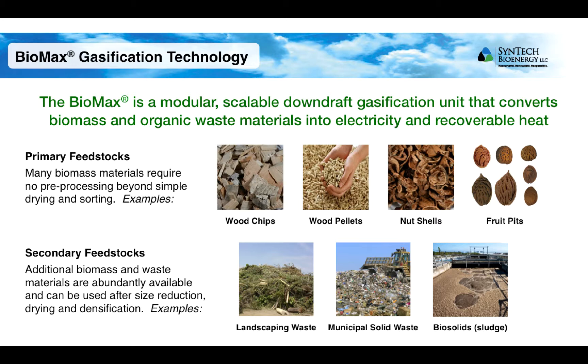In addition, there are many other abundantly available materials that can be used as feedstock for the Biomax after undergoing size reduction, drying, densification, and other pre-processing steps. These kinds of materials often constitute waste streams that would otherwise require disposal and remediation. Some of the materials we have been working with include landscaping waste and green waste, municipal solid waste and institutional solid waste from places like school campuses, hospitals, military bases, and correctional facilities, and biosolids, which refers to the sludge produced from wastewater treatment facilities.